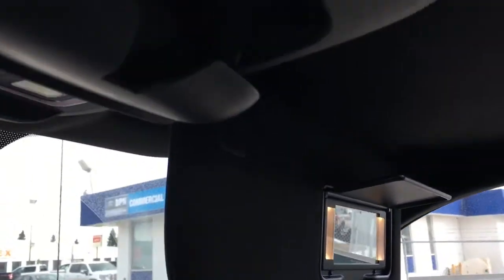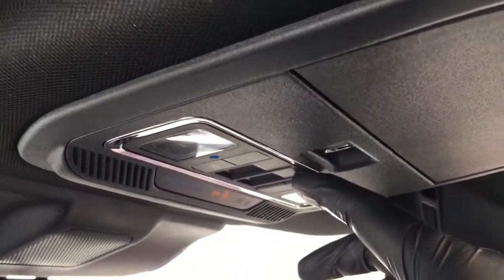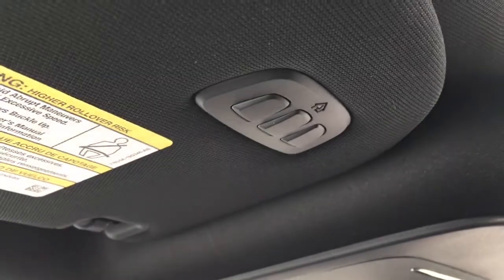In the overhead driver and passenger visors, there are vanity mirrors. In the overhead console, there's storage for glasses, controls for your sliding rear window, sunshade, and moonroof, as well as interior lighting. It does have an auto-dimming rear view mirror and a universal garage door opener.